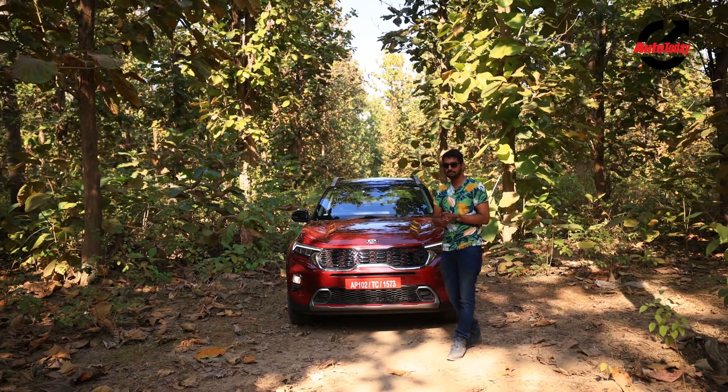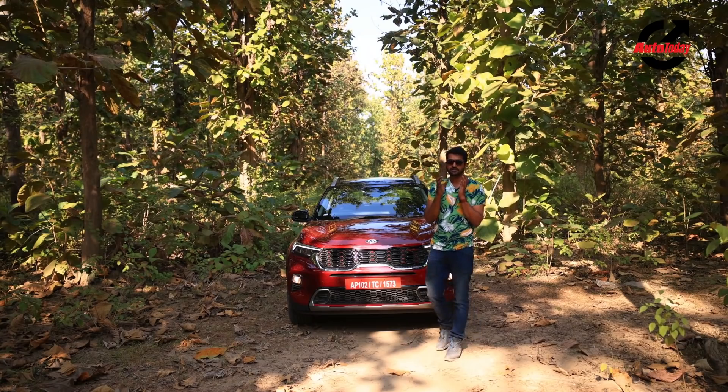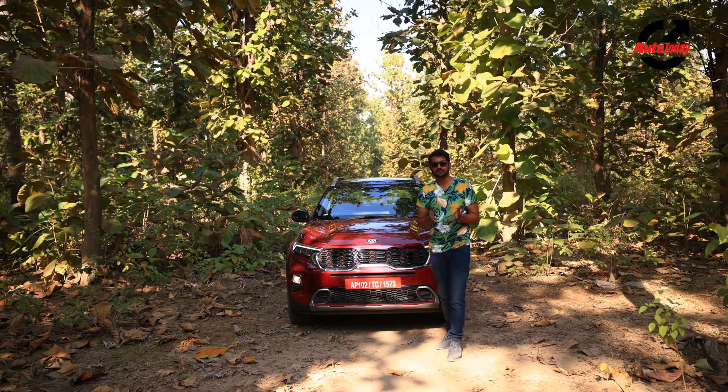The IMT gearbox combines the convenience of an automatic with the engagement of a manual. We are in the Kumaon region to check out some of the driving roads that it has to offer — roads that are technical and fun. So let's not waste any more time. Hop in the Sonet and go check out some of the epic driving roads that the Kumaon has to offer.